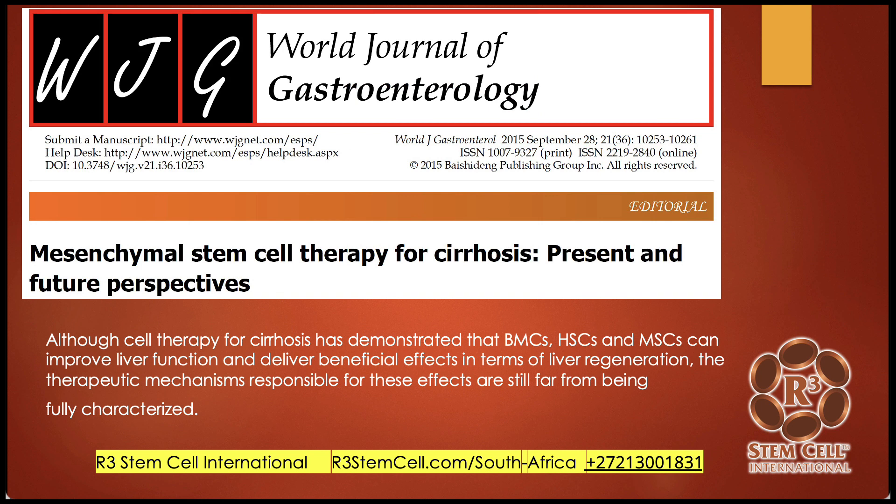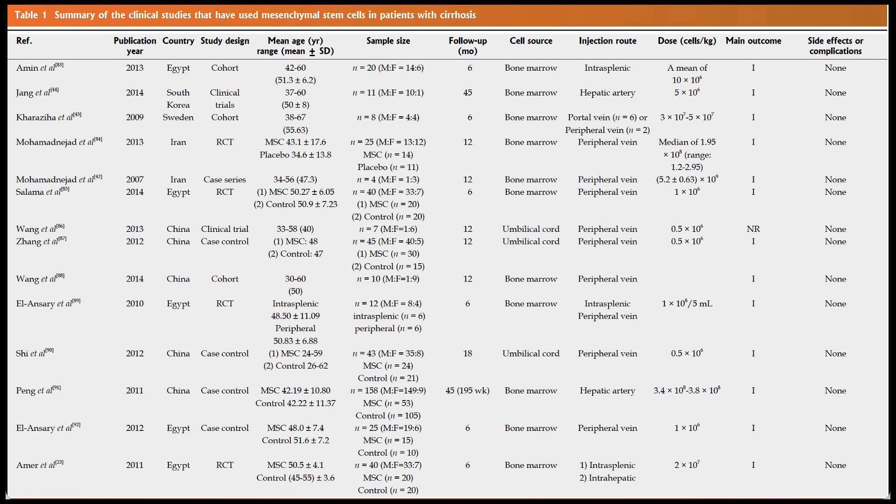Here's a study for mesenchymal stem cells for cirrhosis. Cell therapy for cirrhosis has demonstrated that bone marrow stem cells — hematopoietic and mesenchymal — can improve liver function and deliver beneficial effects in terms of liver regeneration. There are six things we know stem cells can do: prevent scar tissue, improve blood flow, promote cellular differentiation, and paracrine cell-to-cell signaling, among others. A lot of studies used bone marrow, and some used umbilical cord. Quite a few used 500,000 stem cells per kilogram.